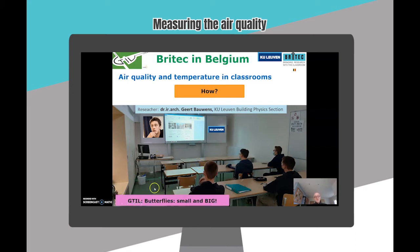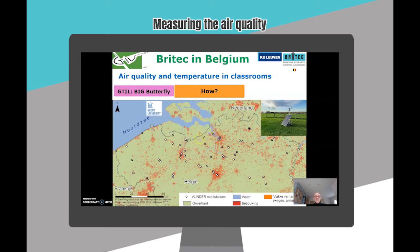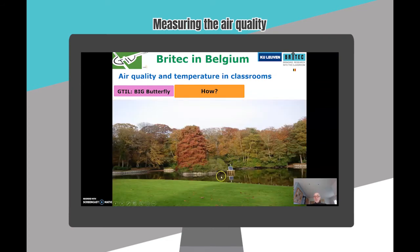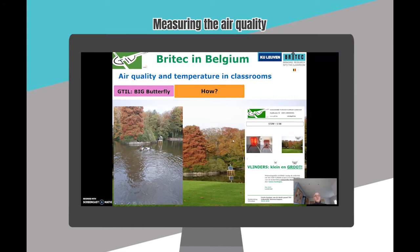We had also developed our own project in the previous year called Butterfly Small and Big. The University of Ghent launched a citizen science project called Vlinder and together with 60 other schools we were selected to build a prefab weather station. Every dot on the map is a weather station placed in the Flemish part of Belgium, and we placed our station at a very particular place — in the center of a lake. We made a template for the students with all the exercises and they had to make a comparison between two weather stations, for example comparing weather parameters of our own station with one placed in the center of Brussels.